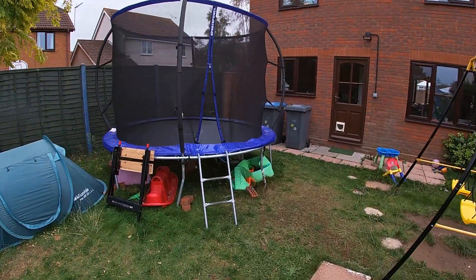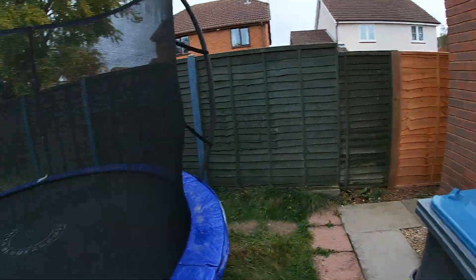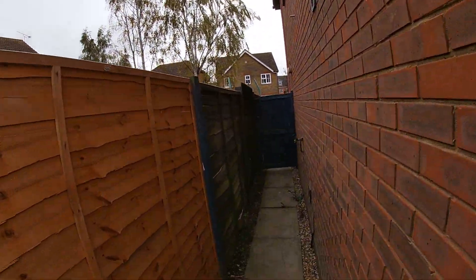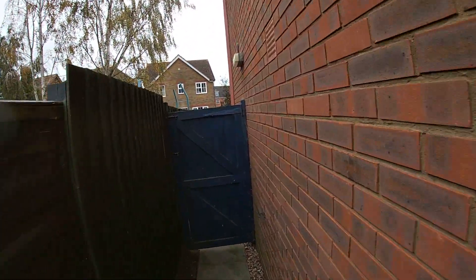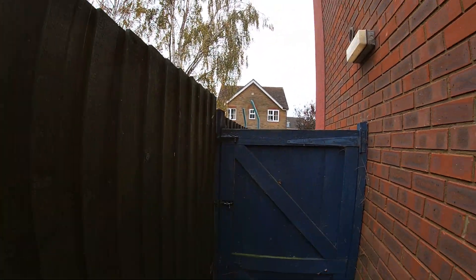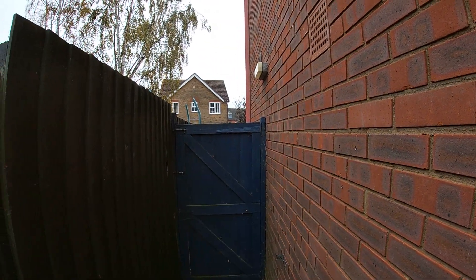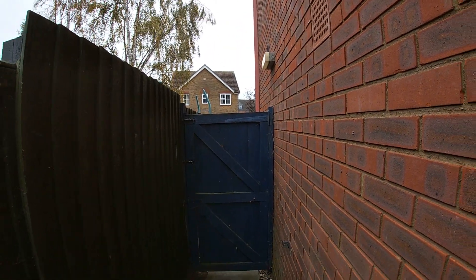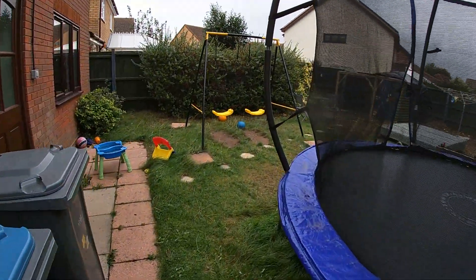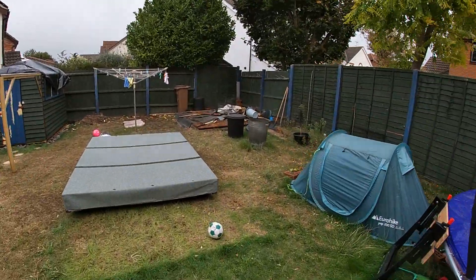We had some really epic winds last night. In fact, the neighbour's trampoline - which is like this one - actually got lifted. The wind lifted it over the six-foot fence and it kind of landed, took a light off the front of my house, and landed on the driveway. Thankfully I was at work so my car wasn't parked there - it would have gone through the windscreen.